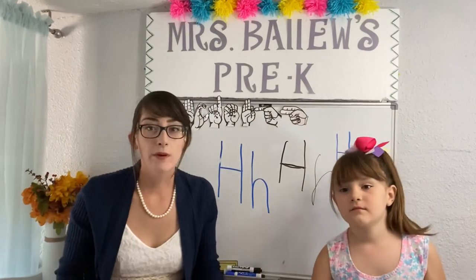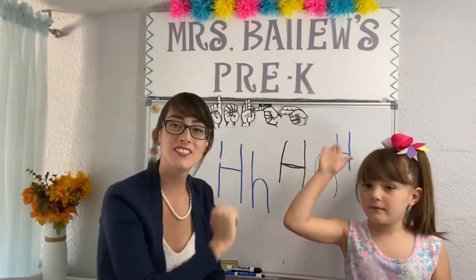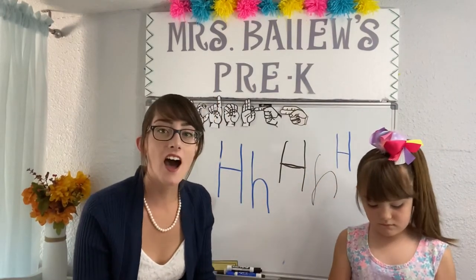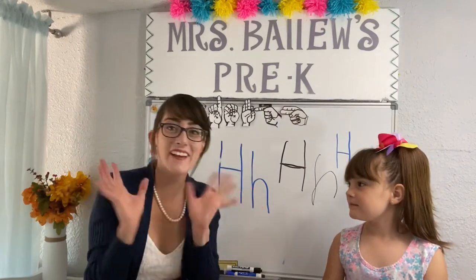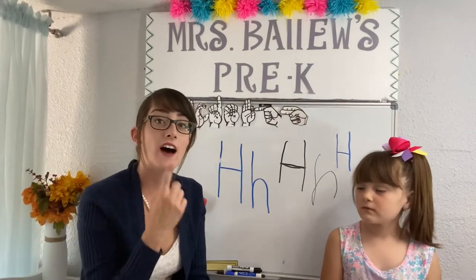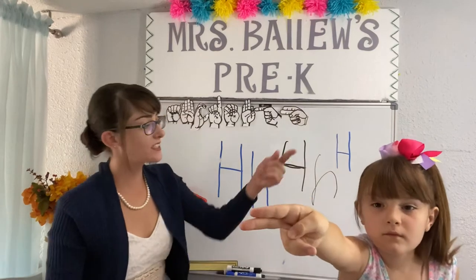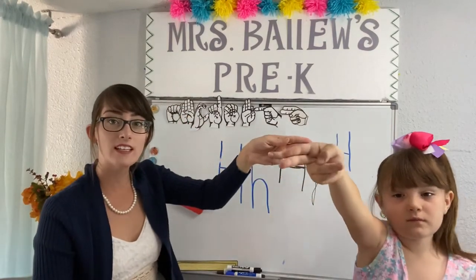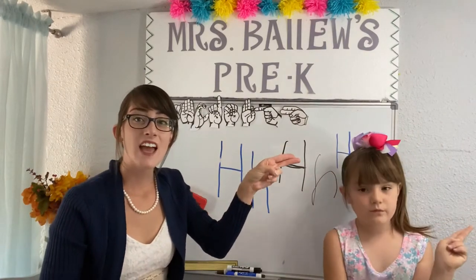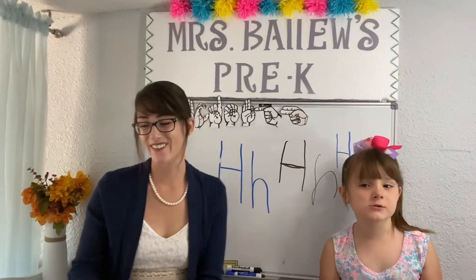Do you remember what the letter H says? I do! It says H. Did you say H? Nice work! High five! Now that we know H says H, we get to do our mystery bag! Woohoo! Here are the rules: if something starts with the H sound, we are going to sign the letter H. To sign the letter H, you get two fingers up and point like this — H. Can you do that? H! Great job! If it doesn't start with the H sound, what do we say? We say no!